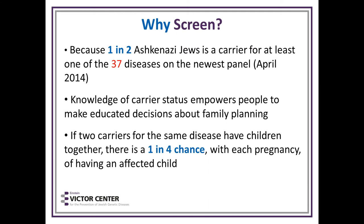Why should we screen? With the new panel, one in two Ashkenazi Jews is a carrier for at least one of 37 diseases. Knowledge of carrier status empowers people to make educated decisions about family planning. If two carriers for the same disease have children together, there's a one in four chance per pregnancy of having an affected child. There are two ways to find out if you're a carrier: have a blood test or have an affected child.